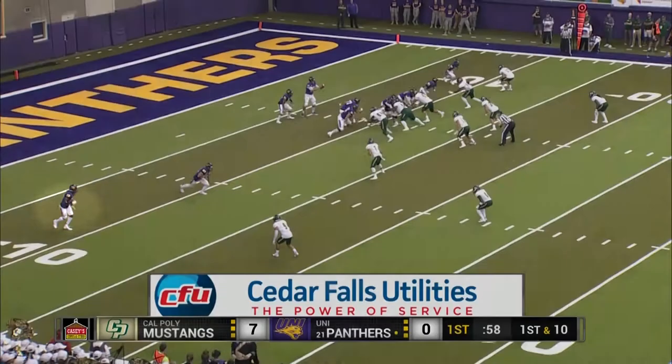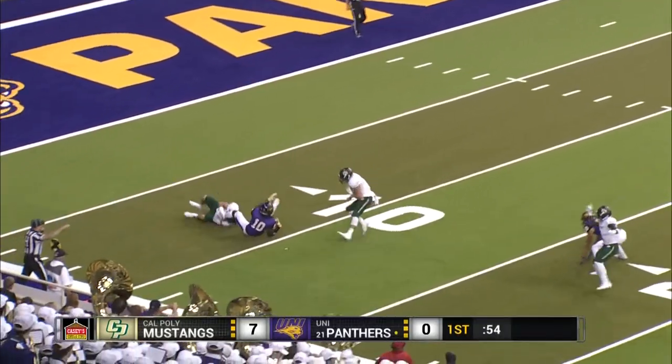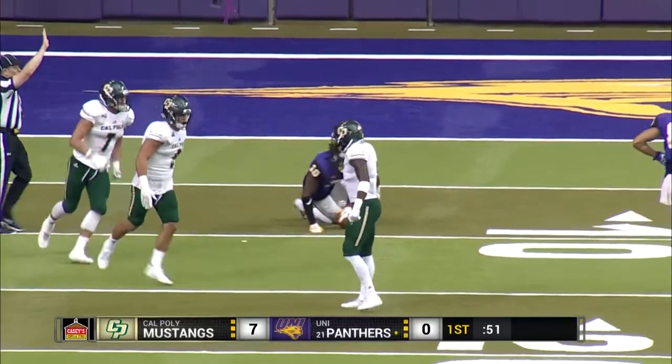The UNI offense back out there on the field, under a minute to go in the first quarter. Dunn flips it out to D'Reese Fountain, and it's a loss on the play.